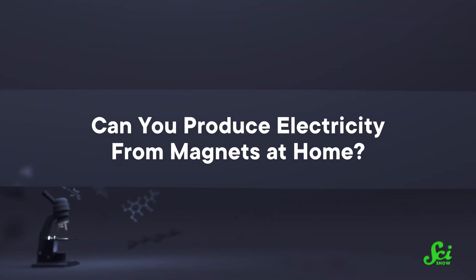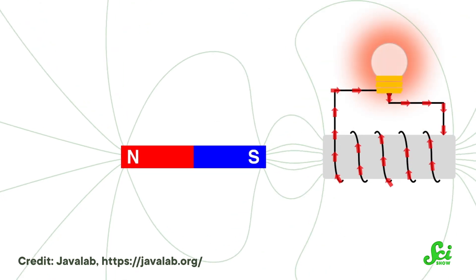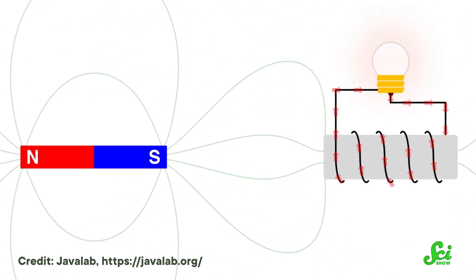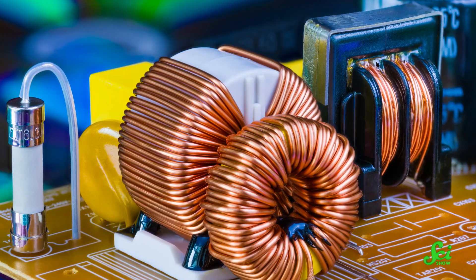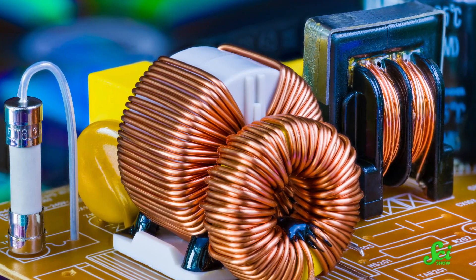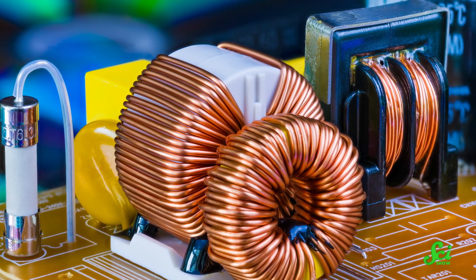Can you produce electricity from magnets at home? Absolutely. If you've got a wire and a magnet, you can do this without much trouble. You just take a magnet and move it around a wire coil, or take a coil and move it around a magnet — either way will work. This gets the electrons in the system moving, and that movement creates an electrical current. It works especially well in metals like copper, where electrons are kind of malleable and ready to be moved out of their orbits at a moment's notice.